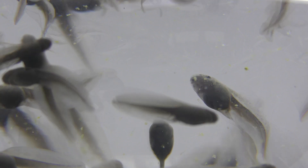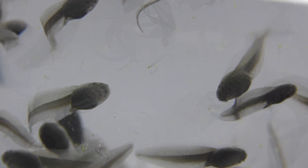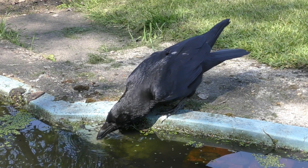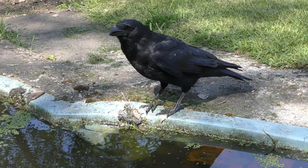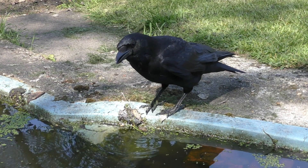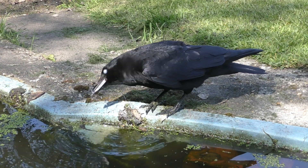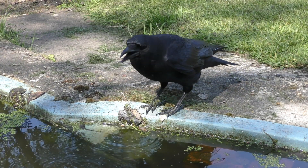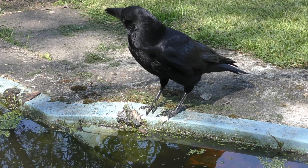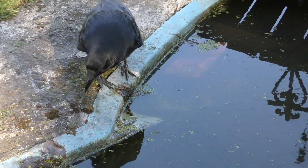Unfortunately, the tadpoles have lots of predators who eagerly would like to eat them, so only a small number of the tadpoles will survive into adult frogs. Here we can see a carrion crow that comes to my garden pond most days to feed on the tadpoles, and I've also seen robins, magpies, starlings and other birds which have strayed into the shallow parts of the pond.